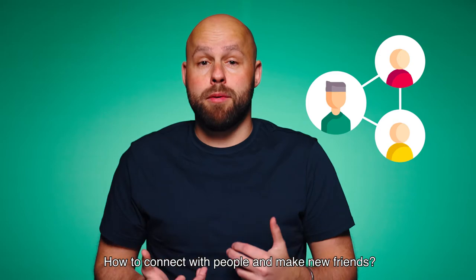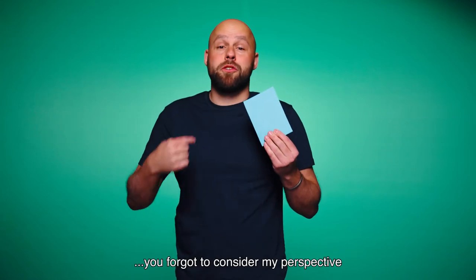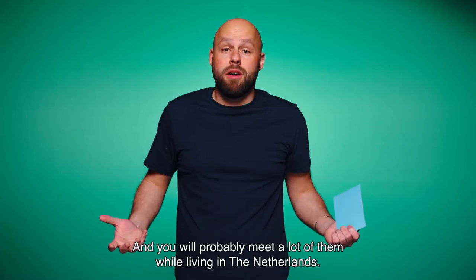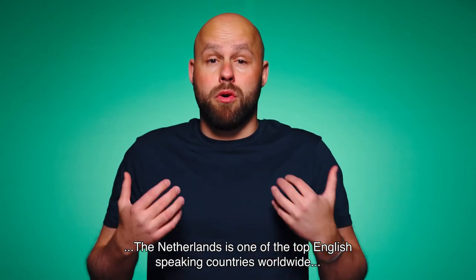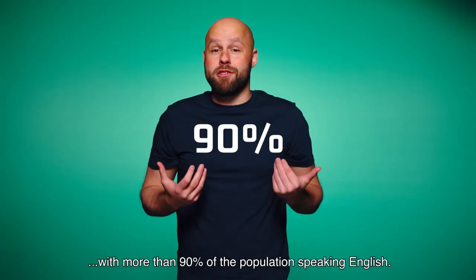How to connect with people and make new friends. What color is this card? Red, right? Well, not exactly — you forgot to consider my perspective. And exactly that is what can happen when people from different backgrounds meet, and you will probably meet a lot of them while living in the Netherlands. Speaking the same language definitely helps to understand each other. Luckily, the Netherlands is one of the top English-speaking countries worldwide, with more than 90% of the population speaking English.